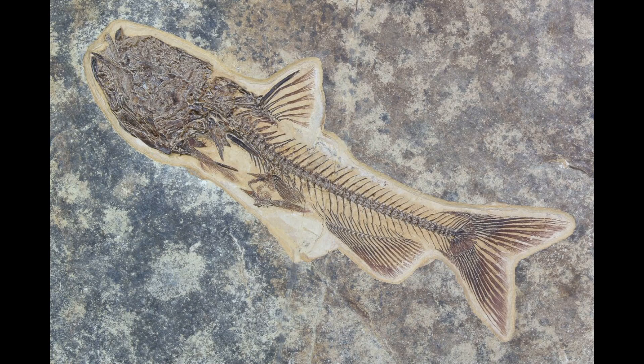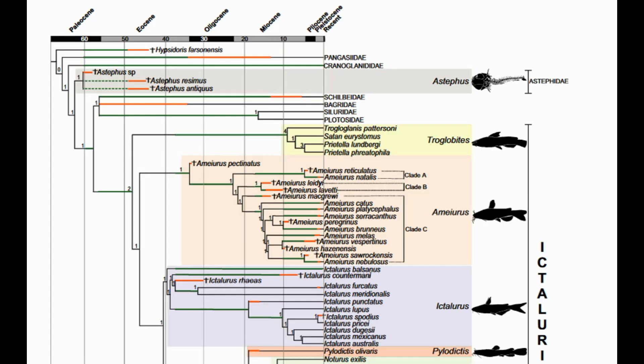Welcome back. Today we're going to talk about the blue catfish, Ictalurus furcatus. It arose in the Oligocene some 30 million years ago and last shared a common ancestor with the flathead catfish around 40 million years ago. Probably the sportiest of the three major catfish species in North America — definitely the most sought after, mostly because of their accessibility and logistical ease.